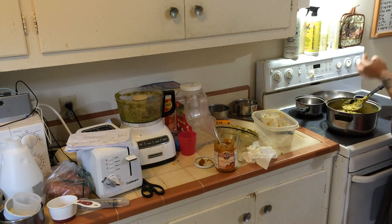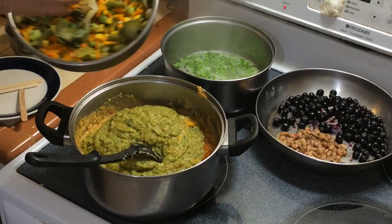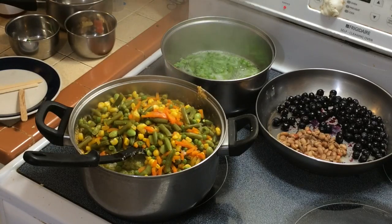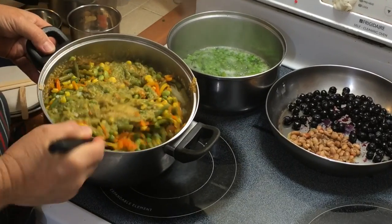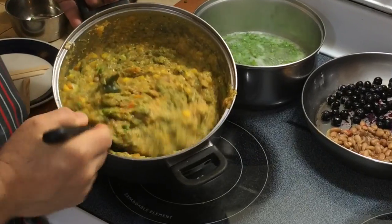After a quick flavor test, I add the rest of the vegetables into the pot. It makes a tasty mix that combines fresh vegetables with Rowdy Bush.